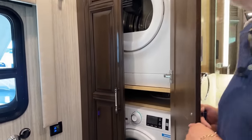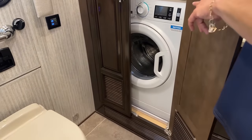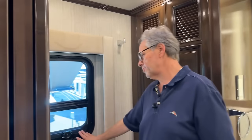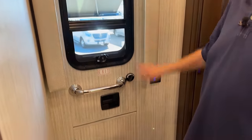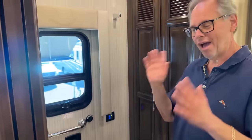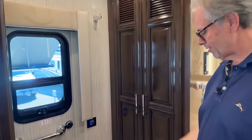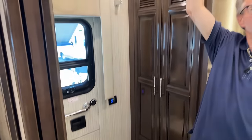Stackable washer dryer included in the coach, so you can actually do your laundry. It's a great place to call your hamper. The emergency exit — I pray no one ever has to use it. Well, I did have one customer — I don't know how he locked himself in the coach, but he got out. I don't know what he did to the front door, but the ladder dropped down and he got out without a problem. Exhaust fan for when you're showering. You've got the privacy door here.